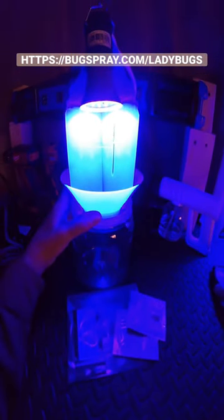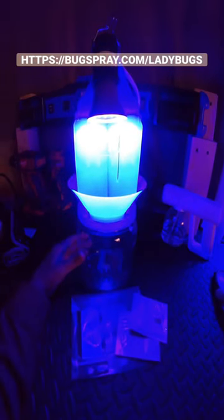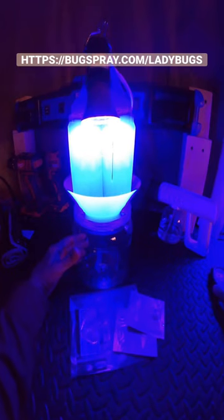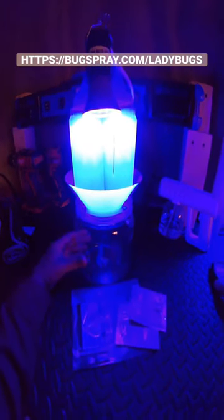These traps are easy to deploy, should be set out at night for best results, so turn them off during the day and only run them at night. Try to center them in the room and you'll be capturing all those foraging random bugs. This is Jay and thanks for watching my tip of the day.